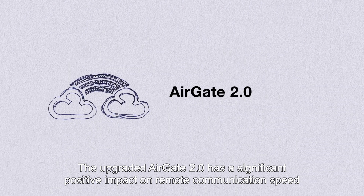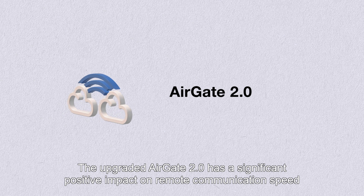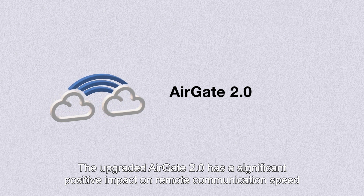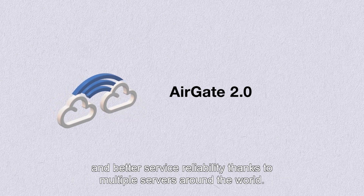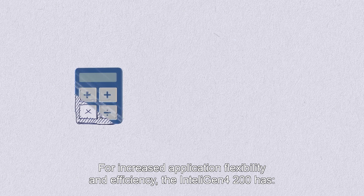The upgraded AirGate 2.0 has a significant positive impact on remote communication speed and better service reliability, thanks to multiple servers around the world. For increased application flexibility and efficiency,